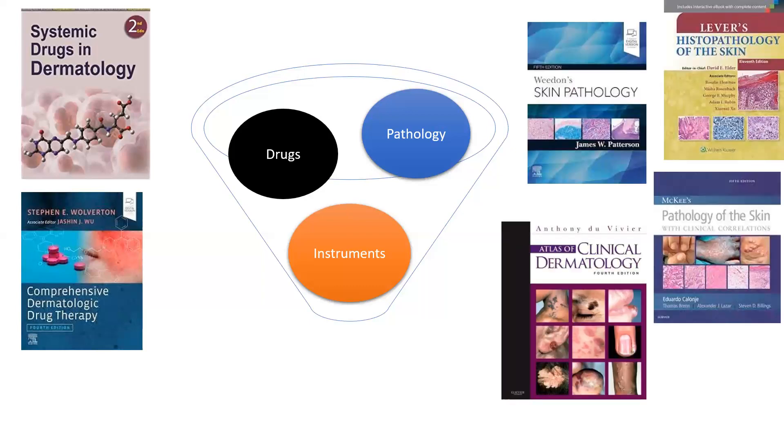In histopathology, in my time we only had Lever's and it was a decent small book. But now of course we have multiple books. Most pathologists read Weedon for reporting. Then you have McKee and you've got the Anthony DeWyer's book. The Anthony DeWyer's book is actually an amazing book because it gives amazing clinical features, beautiful diagrams, photographs, and of course pathology.